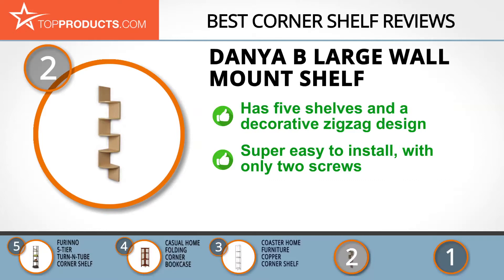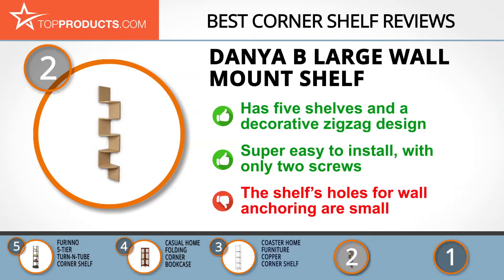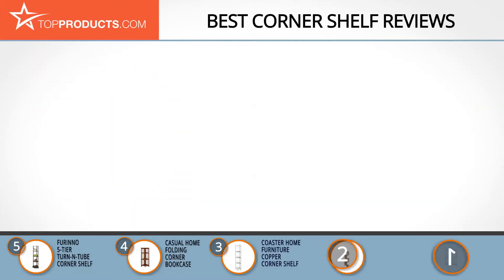The shelf's versatility offers ideal storage for pictures, collectibles, and decorative items. Despite these features, the holes for wall anchoring might be small, so you may need to do some drilling to adjust them accordingly.